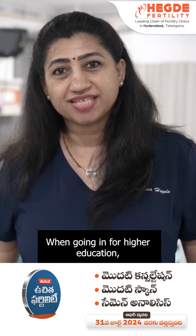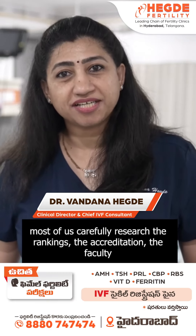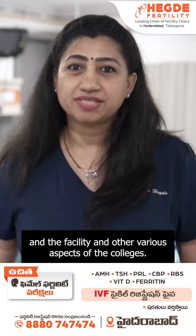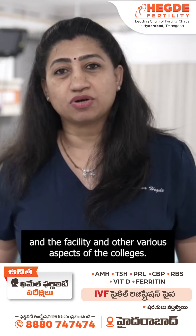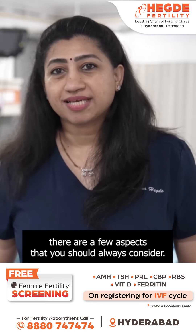When going in for higher education, most of us carefully research the rankings, the accreditation, the faculty and the facility and other various aspects of the colleges. So similarly, as you choose your fertility clinic, there are a few aspects that you should always consider.